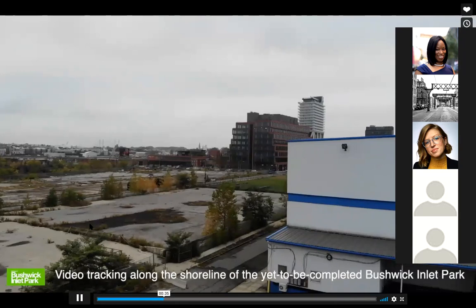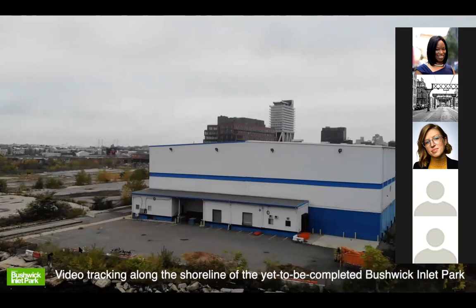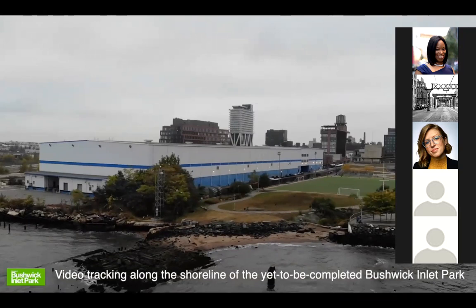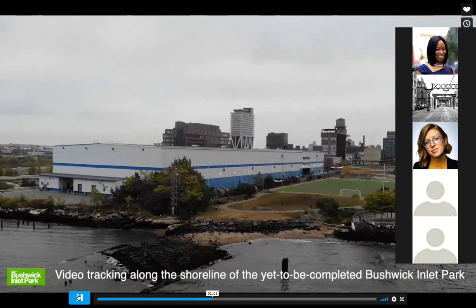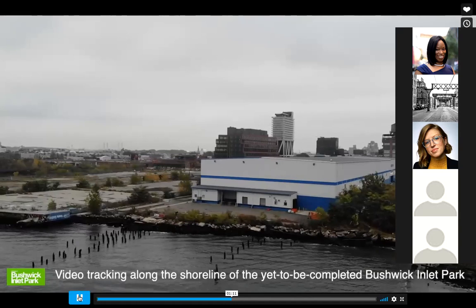This is the city storage site building — this blue and white building here — that was purchased in 2016. Coming up is what we call Bushwick Inlet Park, and the accidental beach here, which is probably where you go if you visit Bushwick Inlet Park, because it's the only part we have access to right now. People play soccer there.